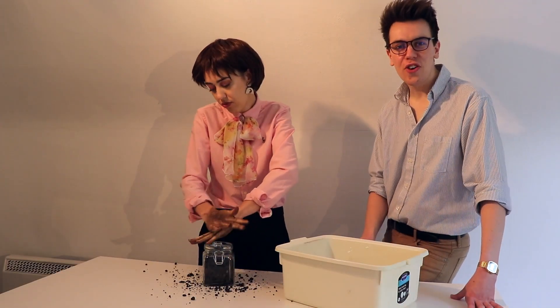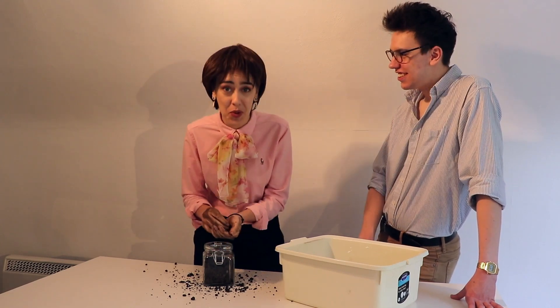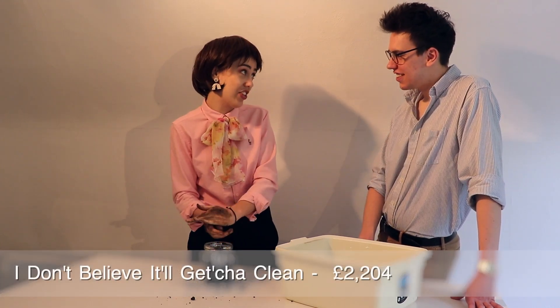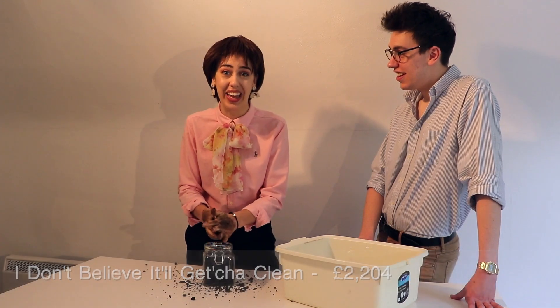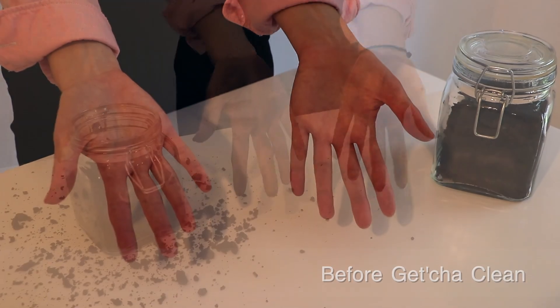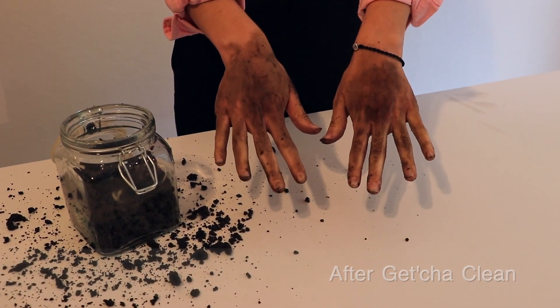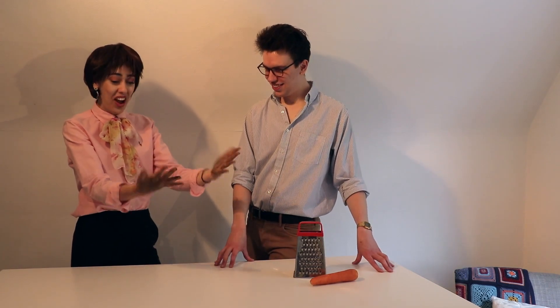So what sort of price are we talking here Rhonda? How much is this going to set us back? This is at the unbelievable price of £2,204. Absolute bargain. Can you believe it Barry? I don't believe it Rhonda. Neither can I. The IDBI Get Ya Clean. I really do feel so much cleaner. Well you look it. Thanks Barry.